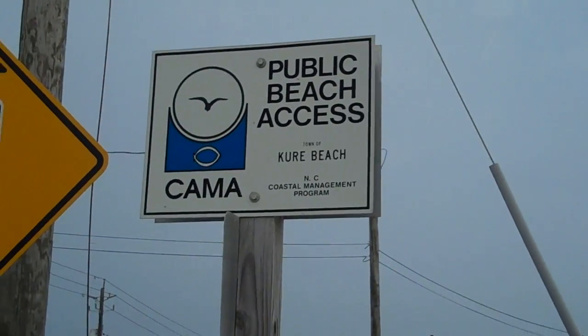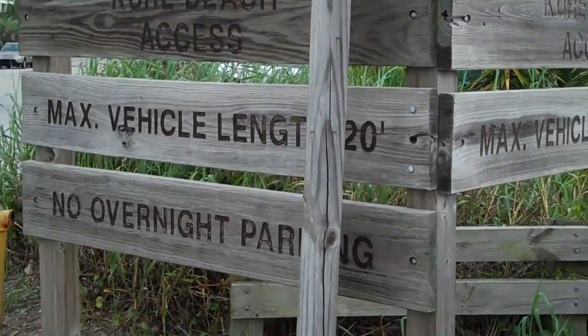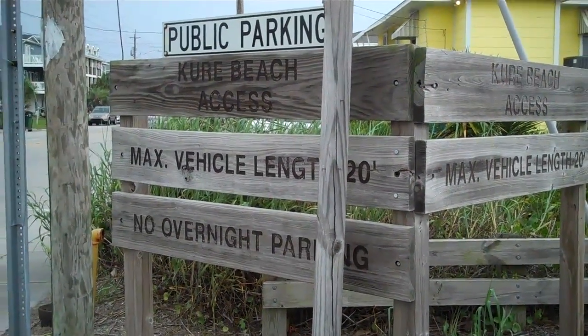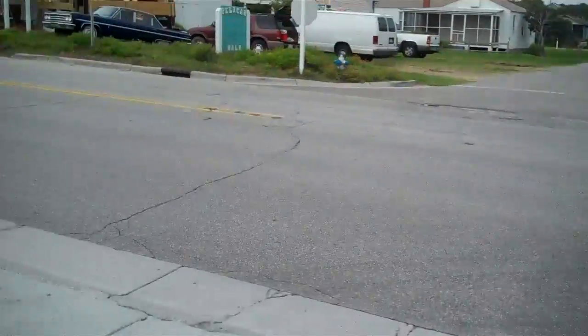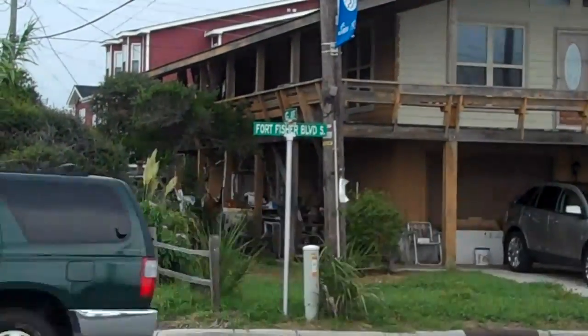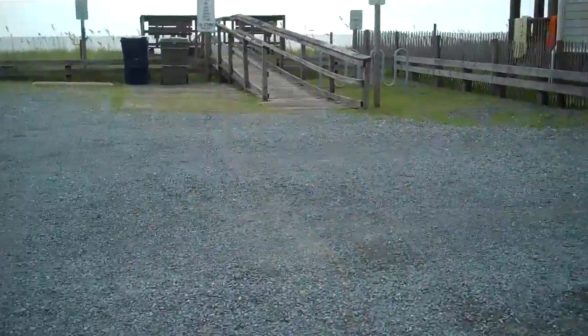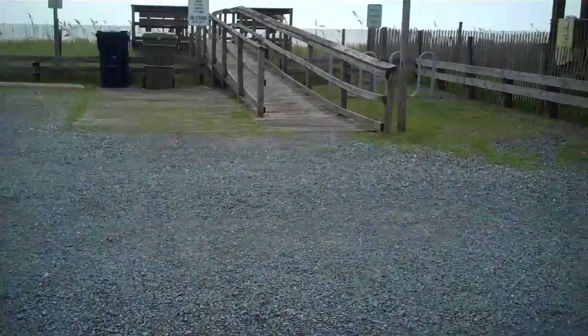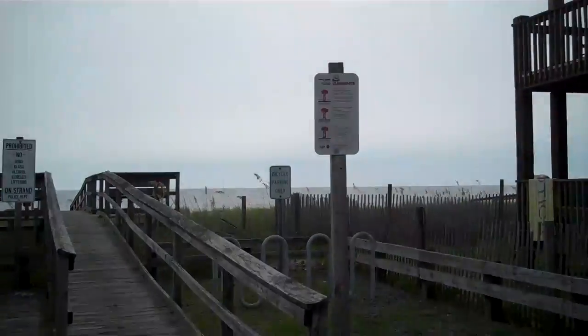One of the really nice things about Kure Beach are all these beach accesses. They're free, with no overnight parking. You're right on the main road going in — this is Fort Fisher Boulevard. Going that way is down to the aquarium. These parking lots will hold anywhere from probably 20 to 50 cars, and most of them don't have bathrooms, but you can expect that.